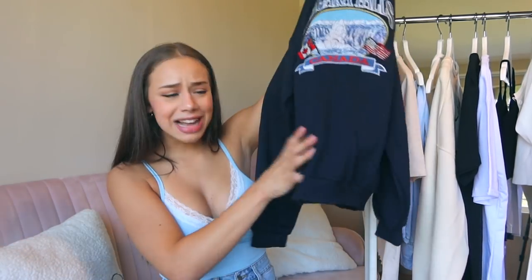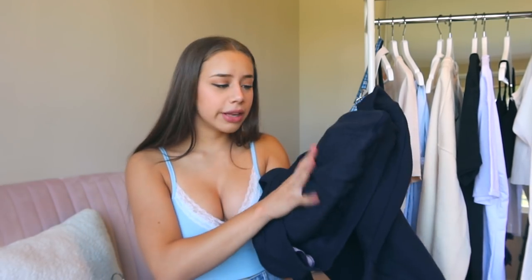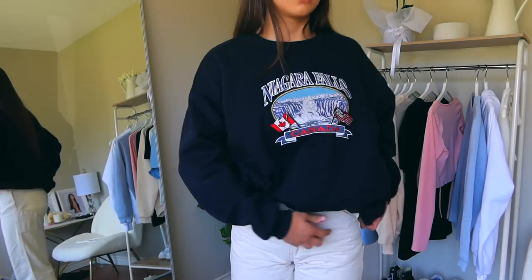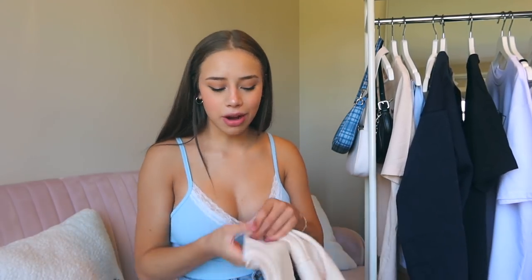The next thing I got I am obsessed with — it may or may not be a dupe of a Brandy Melville sweatshirt. It is this Niagara Falls crew neck. I think it's so cute, and it says Canada on it and I'm from Canada, so quite fitting. The best part about this crew neck is that it has pockets — have you ever seen a crew neck with pockets? The inside is so soft with fleece all in it. I definitely think I'll be wearing this so much throughout the year, especially during the next few cold months. It also looks super vintage, like something you'd get at the thrift store.